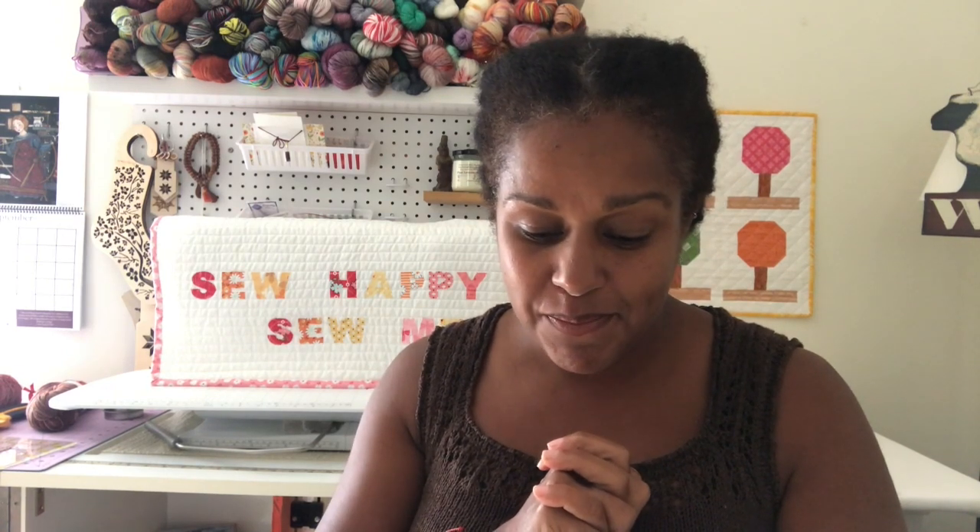A few days ago I put up a post on my Instagram feed and asked who would be interested in taking a sock knitting class with me by a show of hands. And there were a lot of hands, which was really great. So I am here today to tell you that there is going to be a sock knitting class that I will be teaching — an online class as well as a real life class.